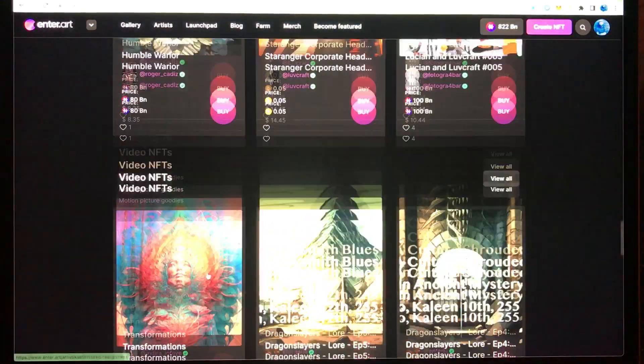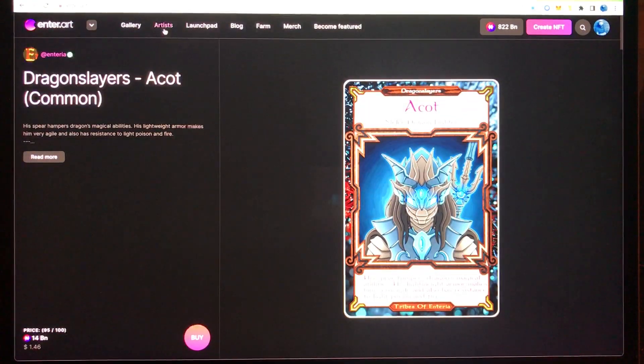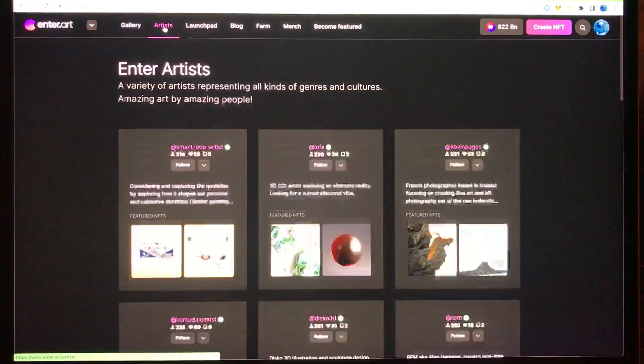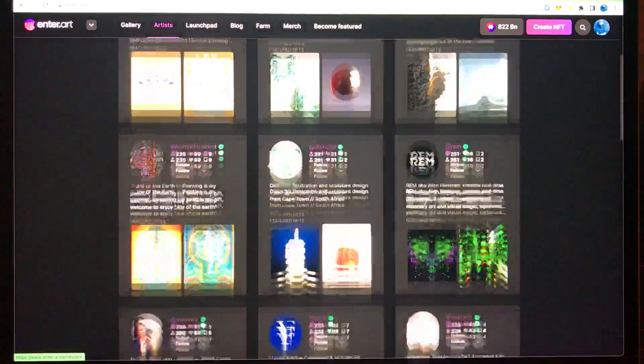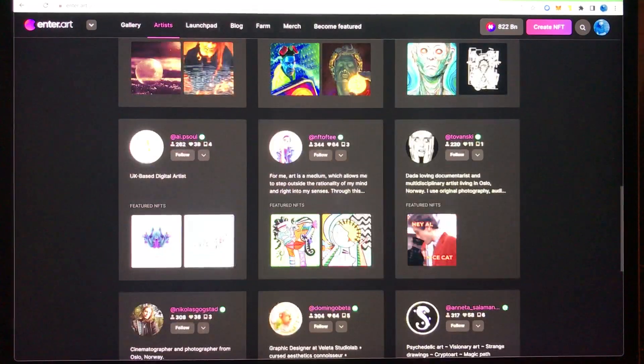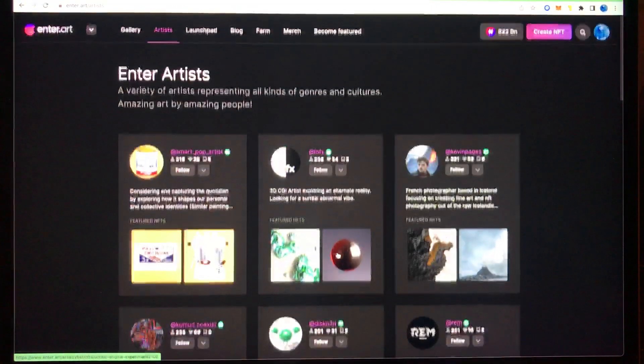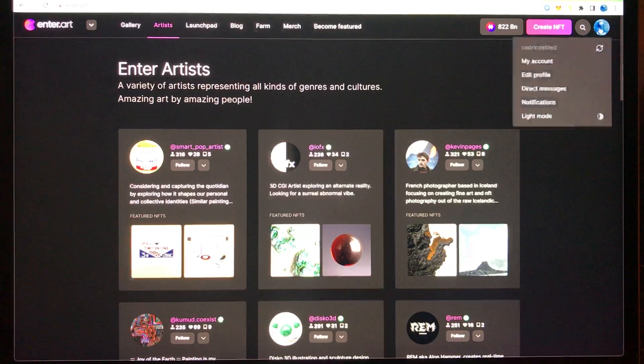If I go to the top there is another button I really like — the Artists button. If I click on it I will see which artists are active on the platform, and you already get a small impression of some of the pieces they have created or minted.